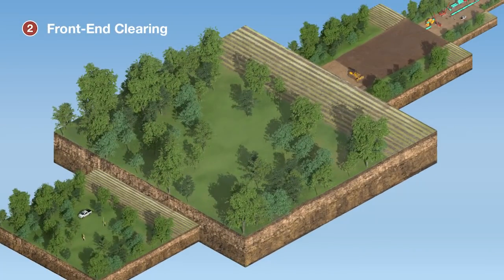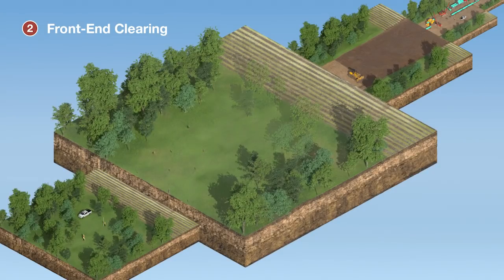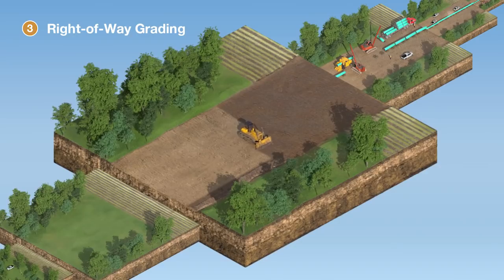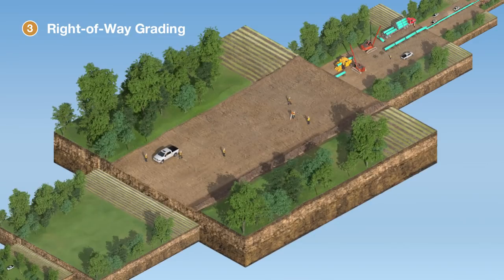When we are ready to begin construction, crews carefully clear the right-of-way of obstructions such as trees, vegetation, boulders, and stumps. The ground is graded to create a safe, flat working surface for the crew. When grading in cultivated areas, special care is taken to remove, separate, and store topsoil so it can be restored to its original condition once construction is complete. When grading is finished, crews clearly mark the final location of the pipeline where the trench will be dug.